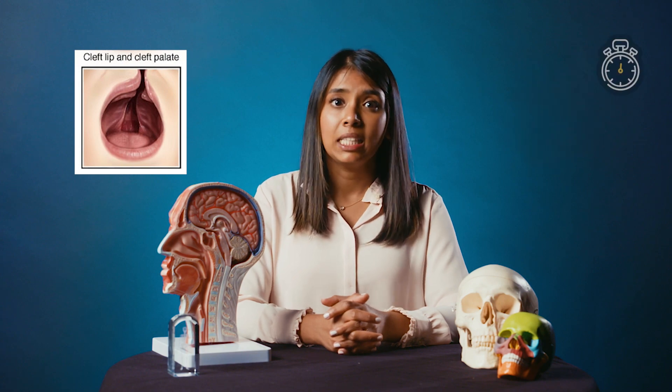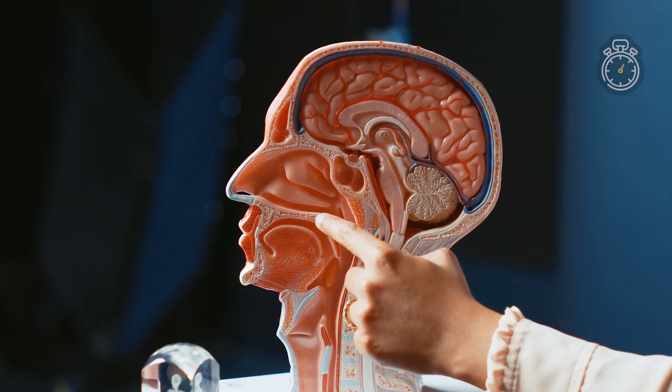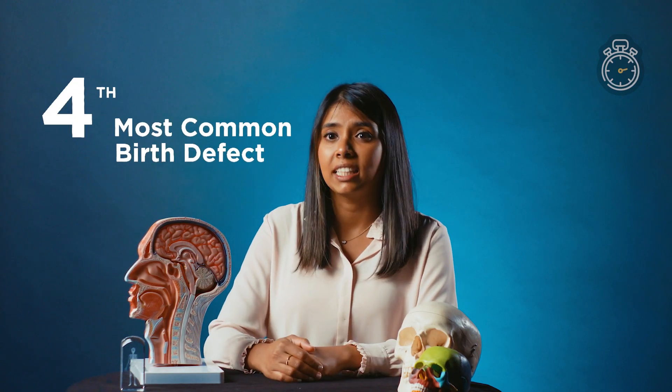Cleft lip and cleft palate are birth defects where the soft tissue of the lip or the roof of the mouth does not form properly during pregnancy. It affects about 1 in 1,000 babies and is the fourth most common birth defect in the United States.